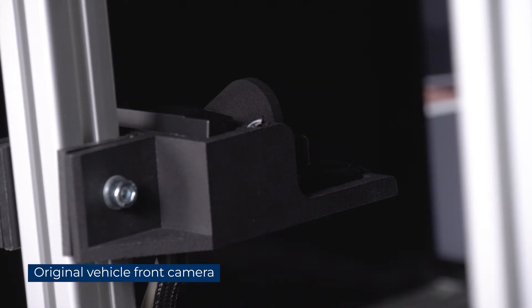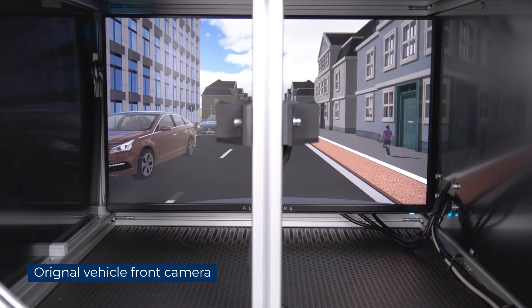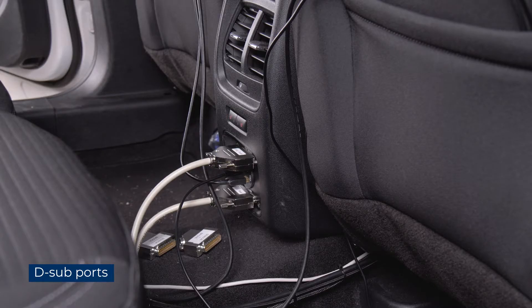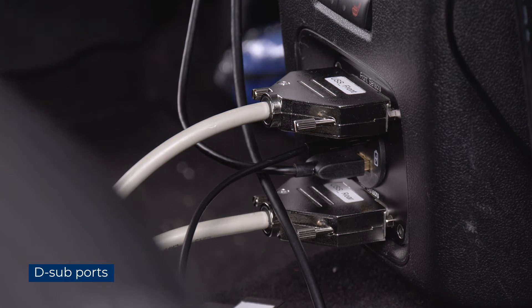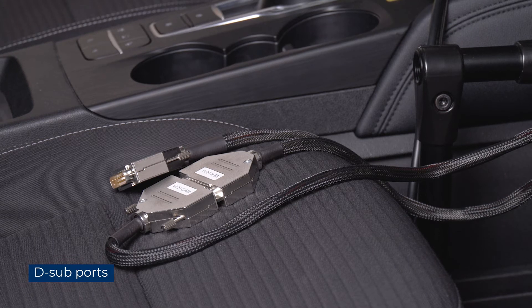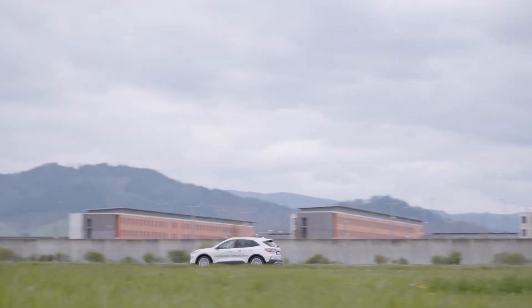On the opposite side, attached to the strut of the setup, there is the original vehicle front camera that records the image. The camera is calibrated to the initial mounting position on the windshield. Apart from that, additional plug-in connections can be mounted to the vehicle via these supports — on one hand, the parking sensors can be accessed this way; on the other hand, they allow re-plugging the camera depending on the function to be tested. Furthermore, the vehicle can also be driven in regular road traffic.